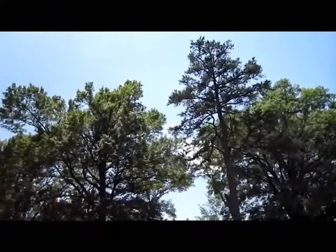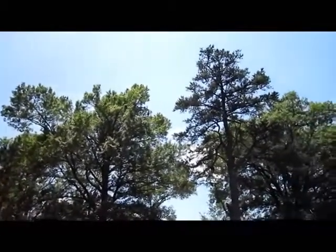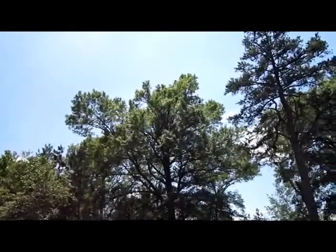The noise that you hear outside is cicadas. The trees are covered in them, and I'm sure you can see them flying all around. There's one.